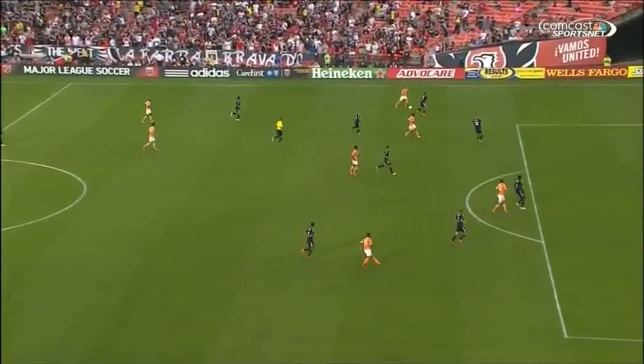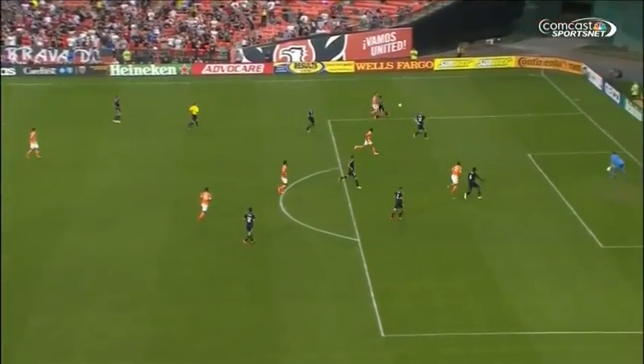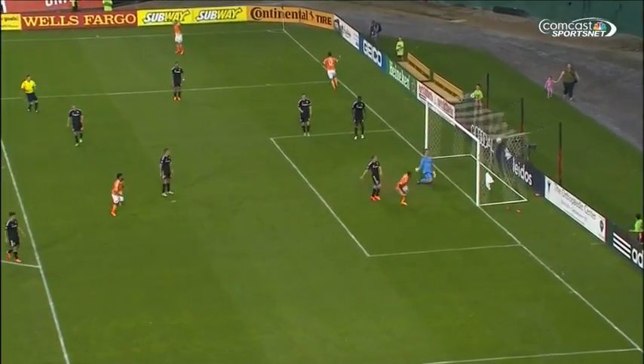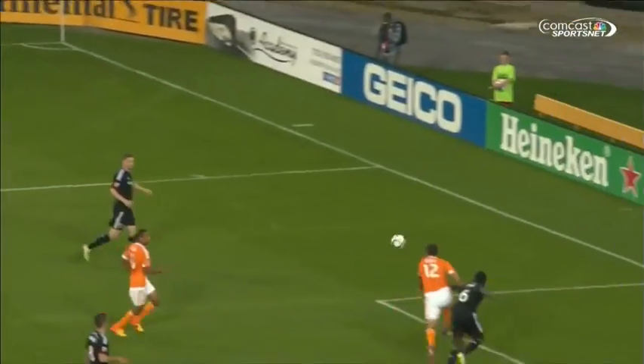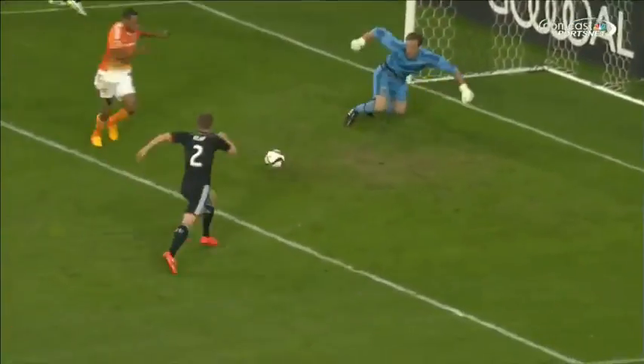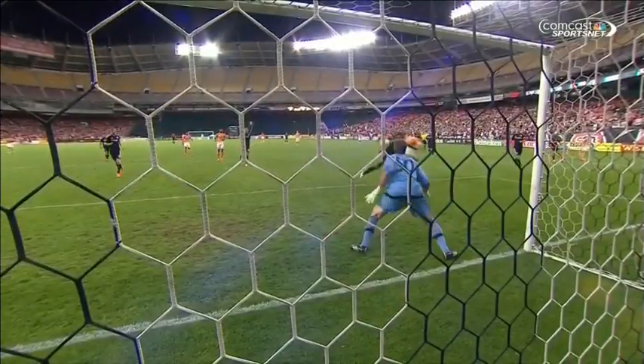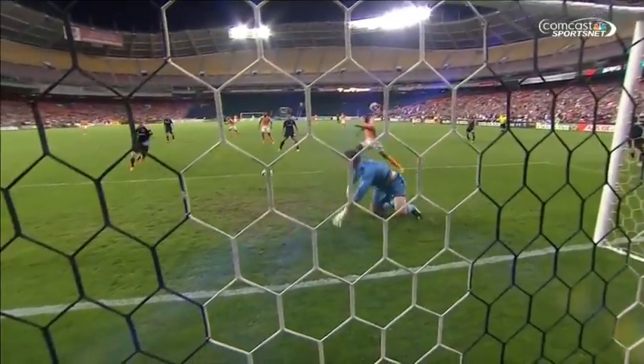He did so against Montreal last weekend and finds it here. Andrew Dykstra — spectacular save. But from there, nobody can deny Clark. 1-1. Well, it all started with Brad Davis' left foot. The run of Will Bruin creates the goal. He gets across to Corey, flicks it on. This is a fantastic save from Dykstra.